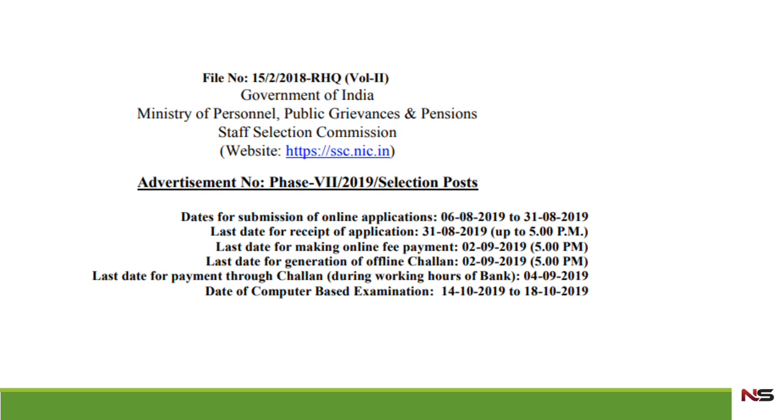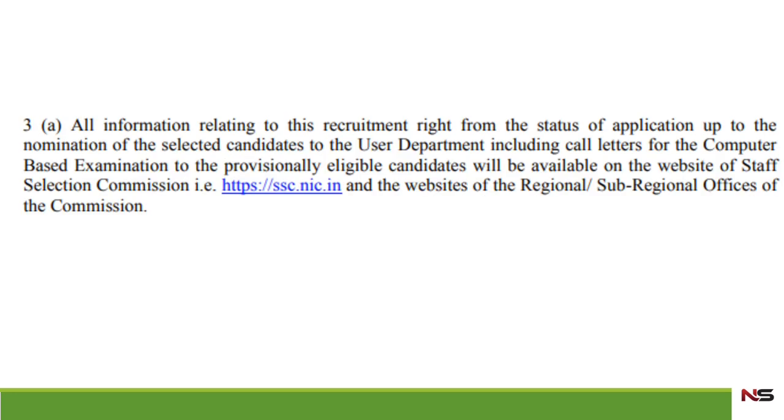For making the online fee payment, the last date is up to 2nd September 2019. The computer-based examination will be held between 14th October 2019 to 18th October 2019.